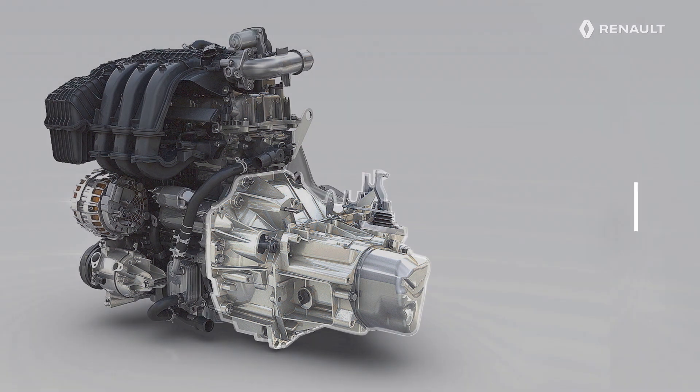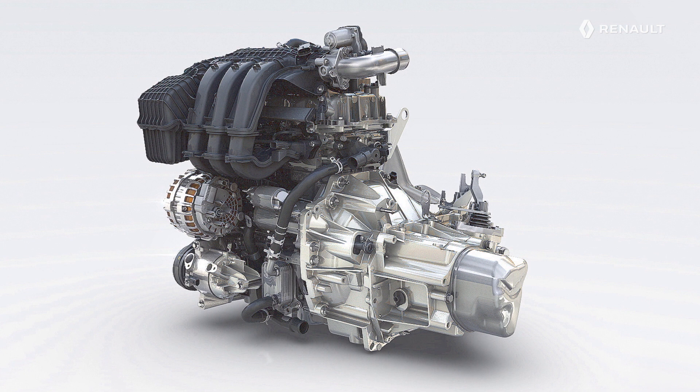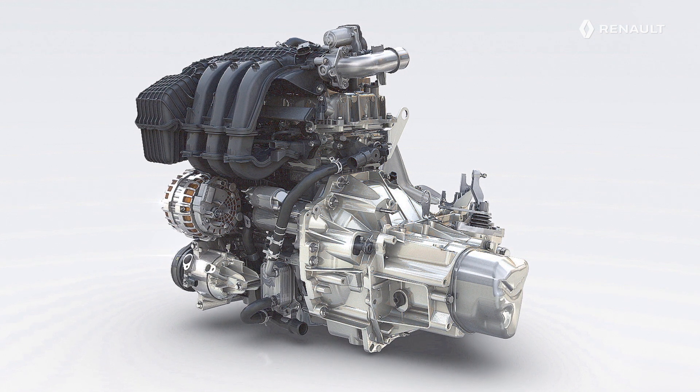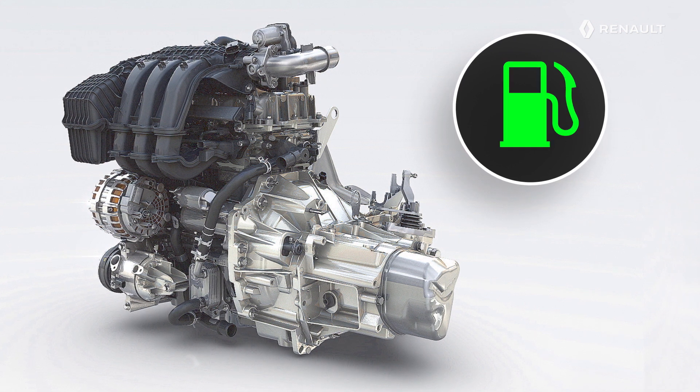It is fitted with the latest technologies intended to reduce its fuel consumption and pollutant gas emissions as much as possible. For example, its variable valve control system allows its fuel consumption to be reduced while increasing its performance.